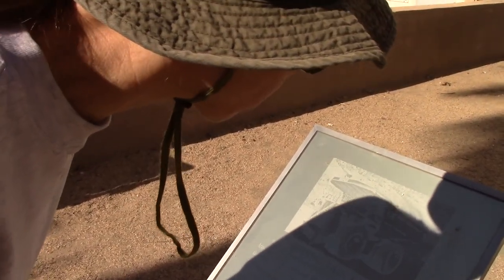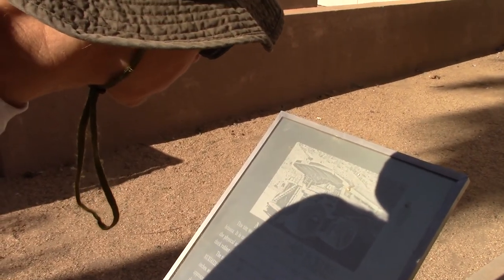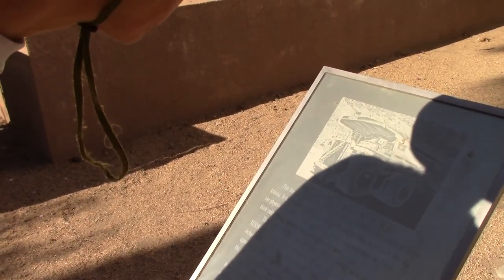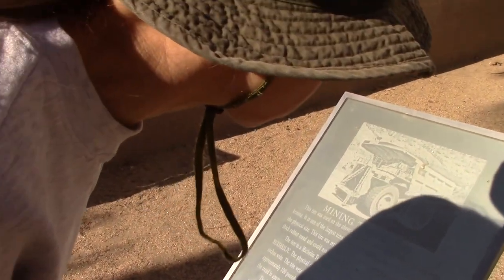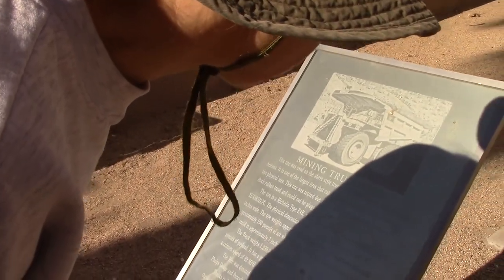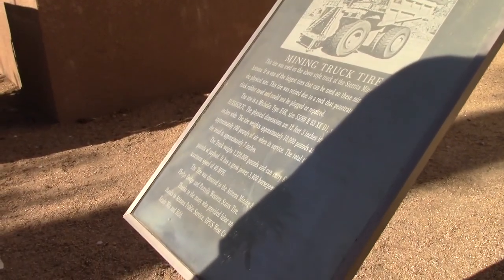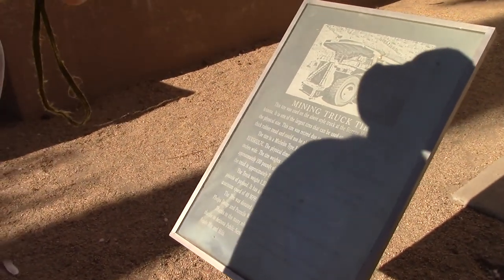This tire was retired due to a rock that penetrated the 7-inch thick rubber tread and could not be plugged or repaired. The tire is a Michelin type E4R, size 55/80 R63 XKD1. The physical dimensions are 12 feet 3 inches in diameter and 50 inches wide. The tire weighs approximately 10,000 pounds and is pressurized with approximately 100 pounds of air when in service. The total tire thickness including the tread is approximately 7 inches. The truck weighs 1,230,000 pounds and can carry 680,000 to 720,000 pounds of payload.